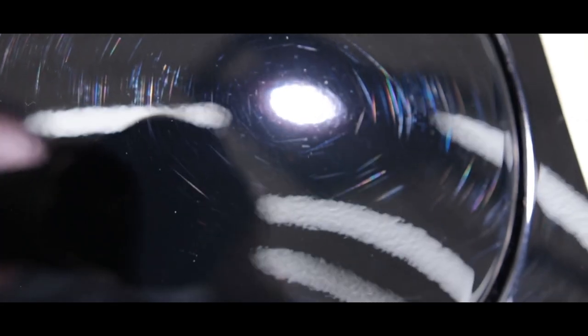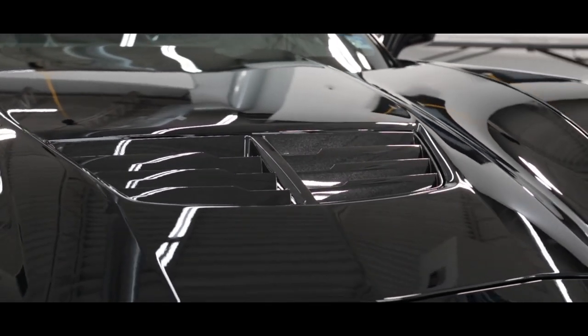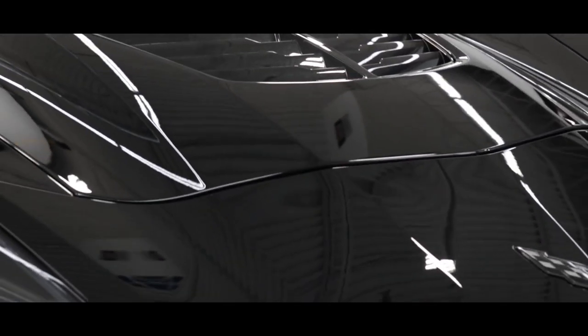So to recap, here's what the rear quarter panel looked like before the paint correction. This section is the result of the single-stage paint correction, and this section is the result of the multi-stage paint correction. Again, the results will vary based on the type of vehicle, severity of the damage, and also the client's goals and budget.